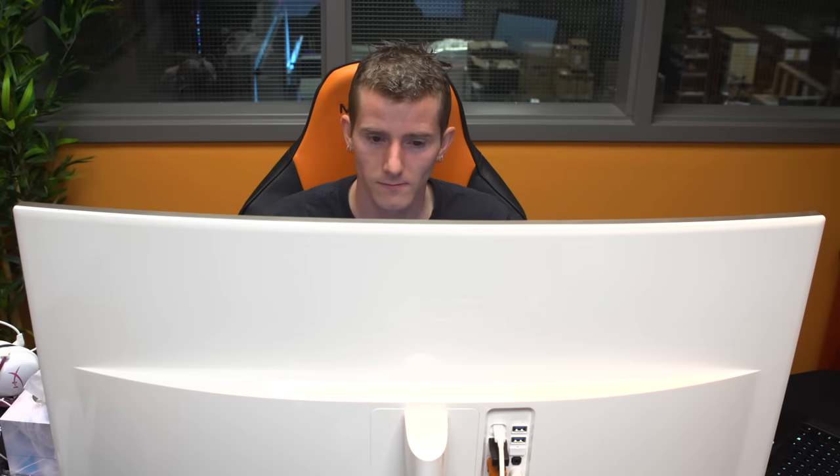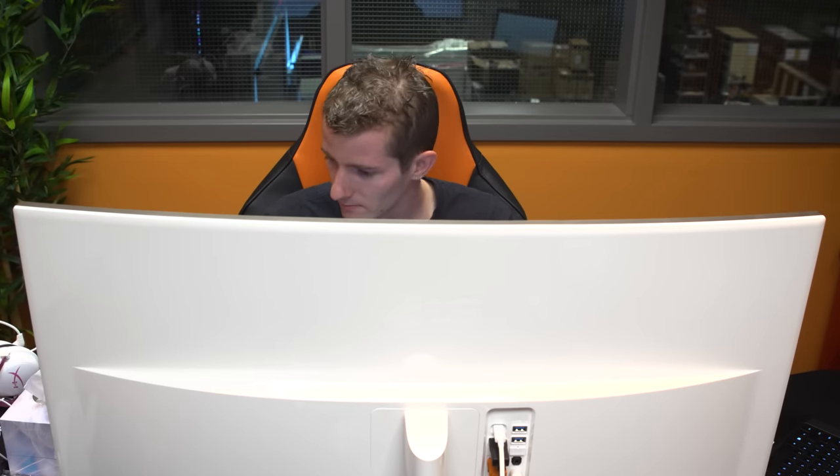I found that with the UC99 I needed to sit a little further back than I normally do to avoid significant head movements to interact with on-screen elements in the corners. Hmm.